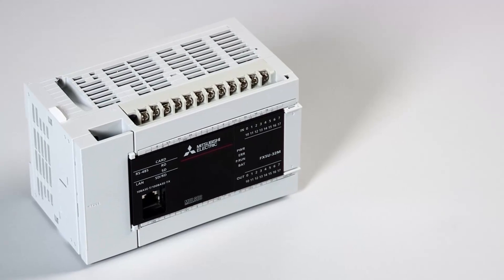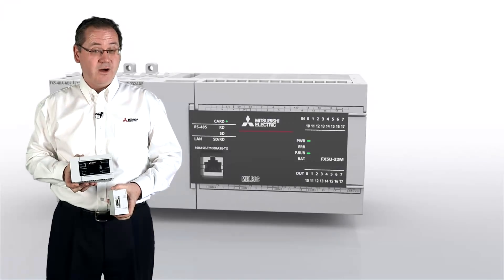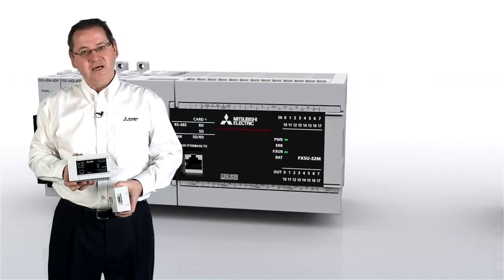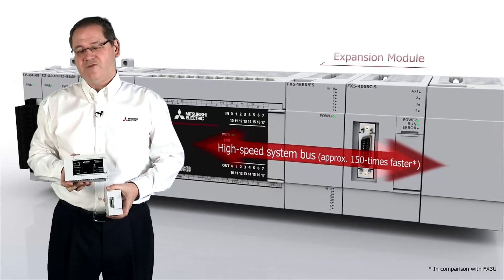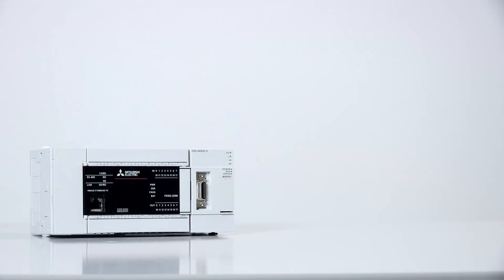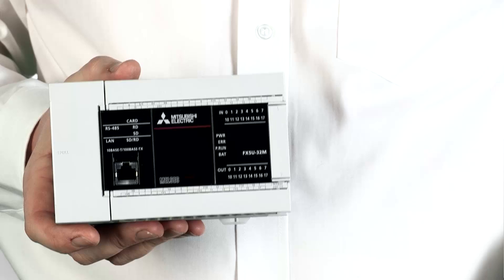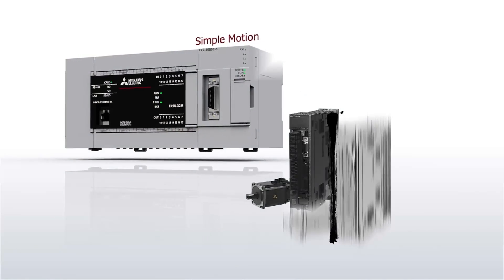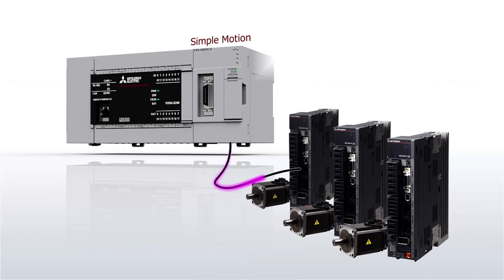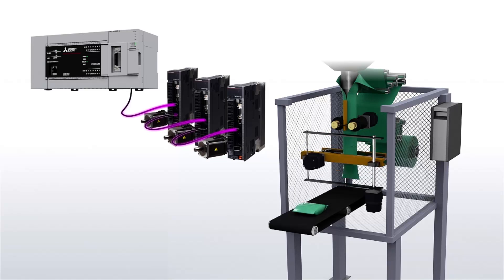The FX5U has an incredibly fast 34 nanosecond per step processor — we believe that to be the fastest compact PLC in the market. In addition, we've also increased the speed of the bus system, now 150 times faster than its predecessor. As well as having inbuilt high speed counters, which are now even faster, we also have a new four-axis simple motion control module with features such as interpolation and continuous control built in as standard. This enables you to use it on some very sophisticated systems.